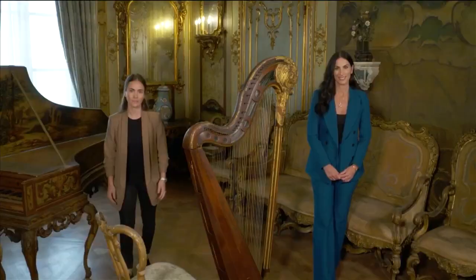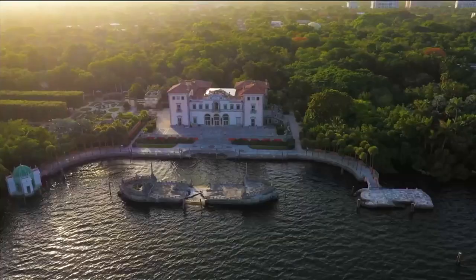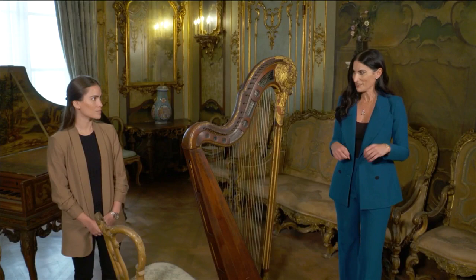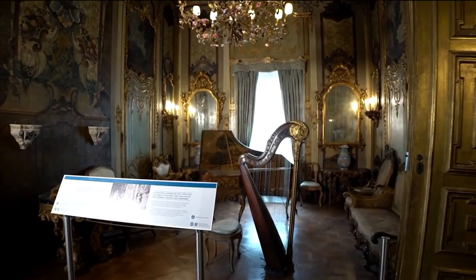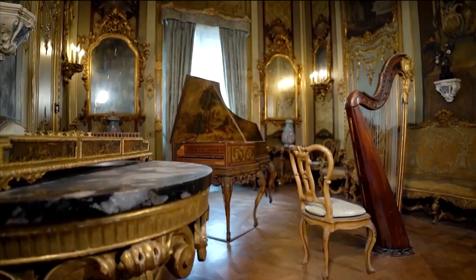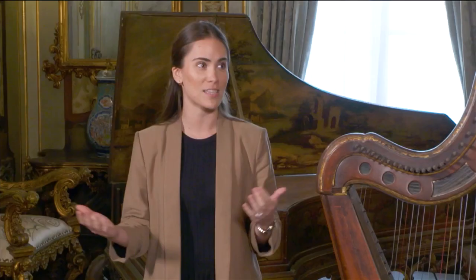Welcome back to SoFlo Home Project. I'm Elena Capra and we are now inside Vizcaya, joined by curator Elena Gomez. Earlier we were outside looking at the front of the property and talking about a little bit of the history. Now here we are in one of the interior rooms — this is the music room. It's one of the most elaborate decorative spaces here at Vizcaya. Most people are surprised when they enter through those doors — it kind of makes you feel like you're going back in time to Venice in the 1700s.